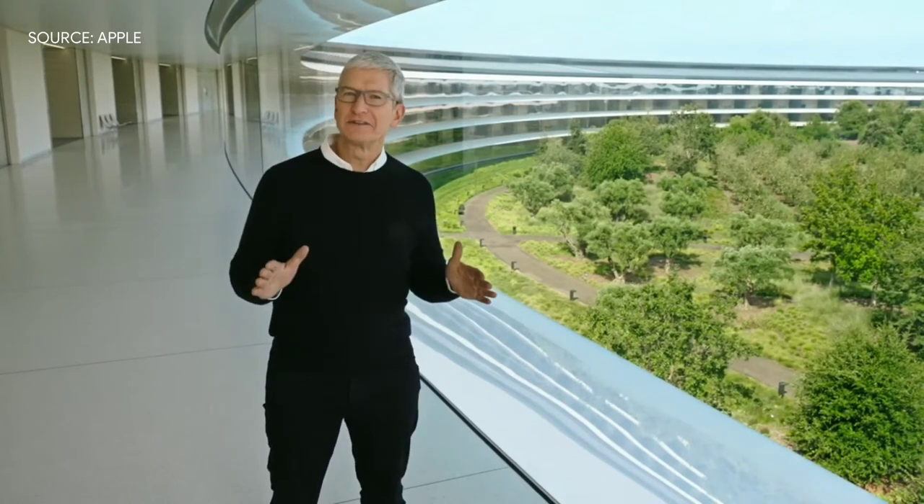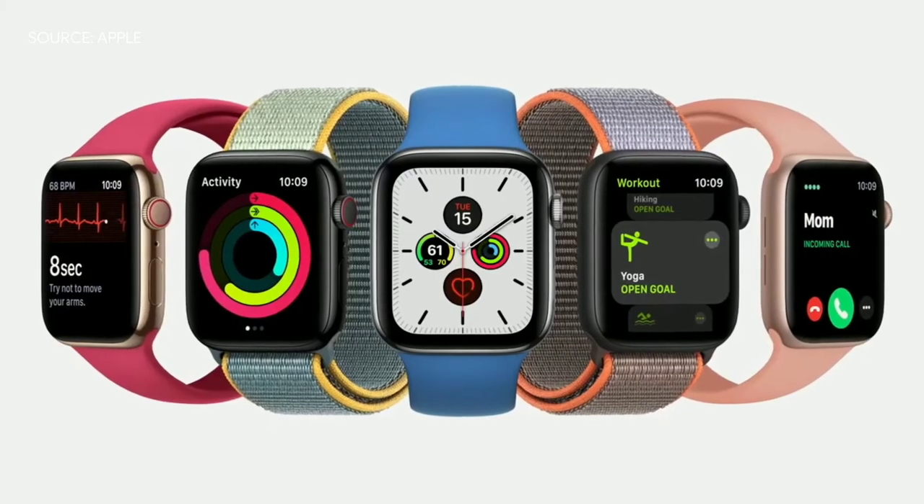We've got some really exciting product announcements to share with you. Today, we're focusing on two products that have played integral roles in people's everyday lives, Apple Watch and iPad. Let's get started with Apple Watch.